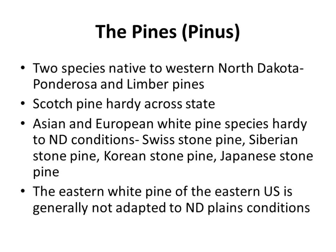The eastern white pine, which is native to Minnesota right next to us, is generally not adapted to North Dakota conditions. I usually do not see good examples of white pine in North Dakota, though I'm sure they are out there in some places.